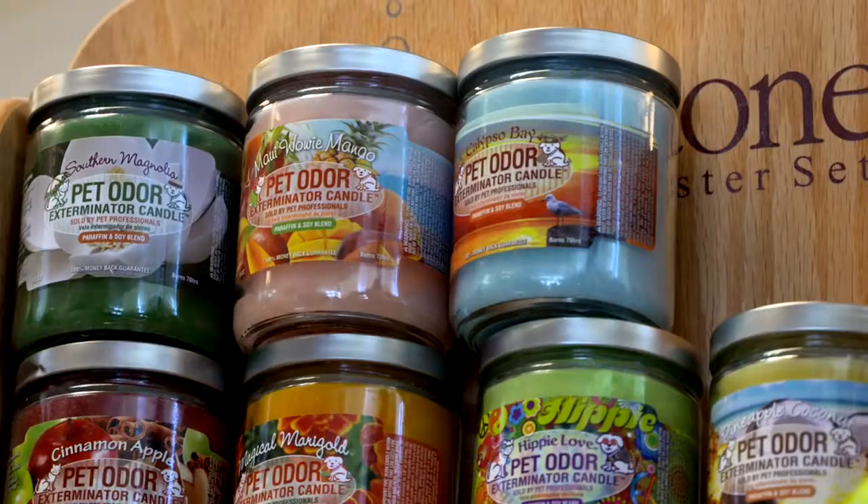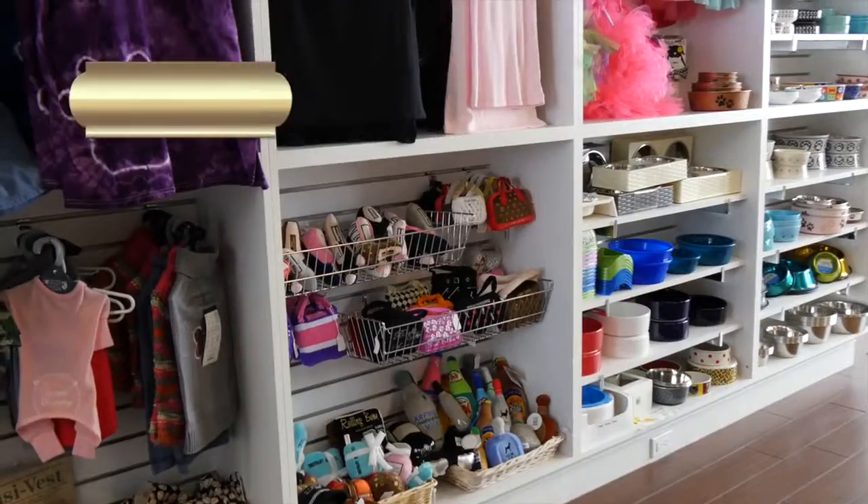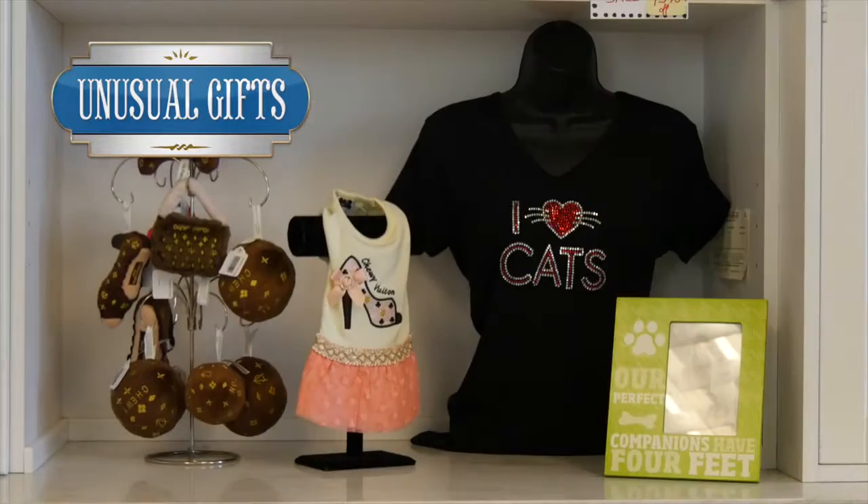We also have gift items. People like to give something to their friend animal lovers, and we get stuff that you don't find in every pet store — something different, something unusual, something nice.